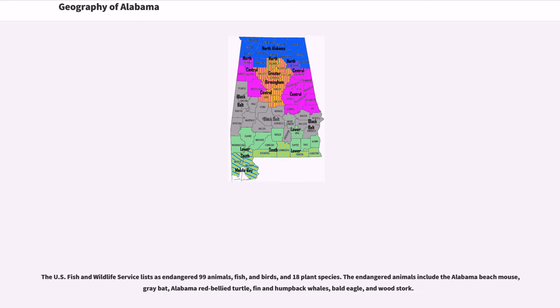The U.S. Fish and Wildlife Service lists as endangered 99 animals, fish, and birds, and 18 plant species. The endangered animals include the Alabama beach mouse, gray bat, Alabama red-bellied turtle, fin and humpback whales, bald eagle, and wood stork.